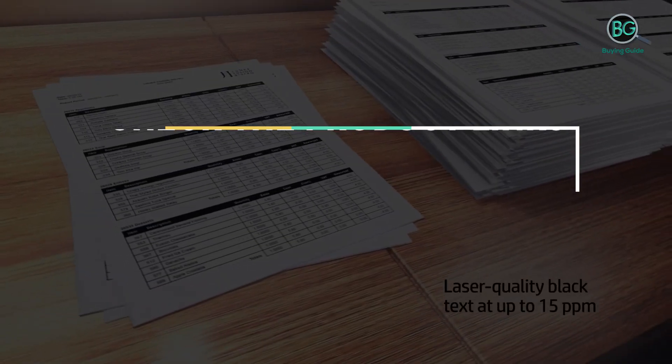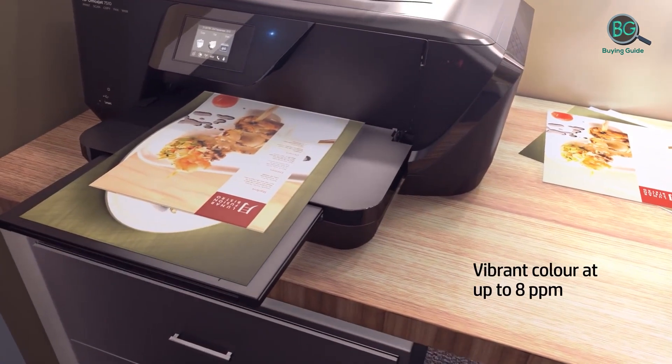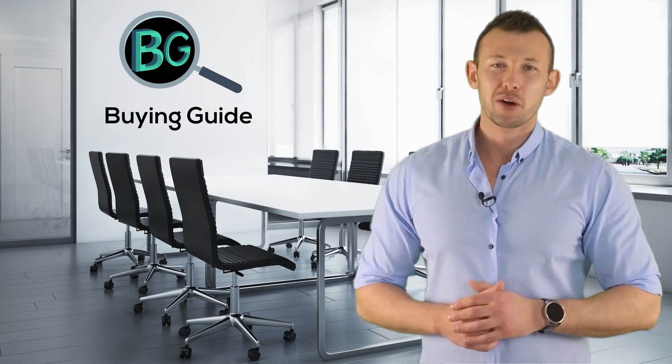Please check the product link below the description and subscribe to our channel for more updates. Buying Guide presents the top 5 best TWAIN scanners. Purchasing the perfect product for your usage is our topmost priority. We aim to give our best guidelines for you, the viewers, so you won't hesitate or get confused while selecting products from the market.